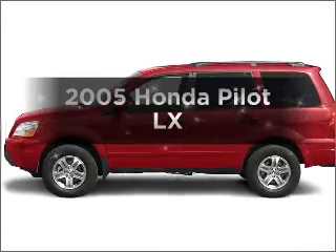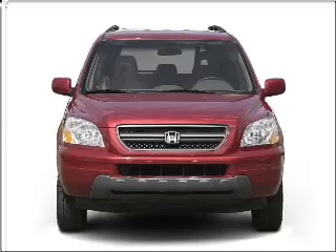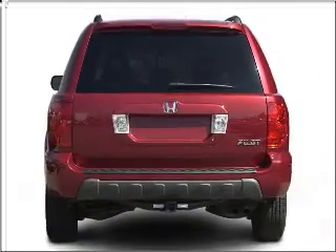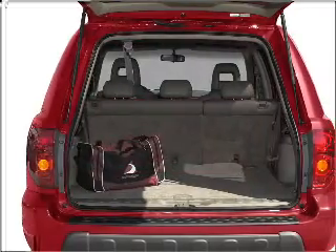Check out this 2005 Honda Pilot. Travel the roads in style and comfort in this great vehicle. With a solid 6-cylinder engine connected to a smooth shifting 5-speed automatic transmission, you will appreciate the safety feature of anti-lock brakes.